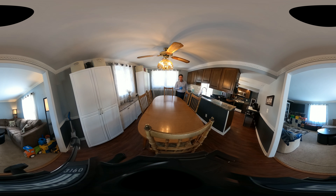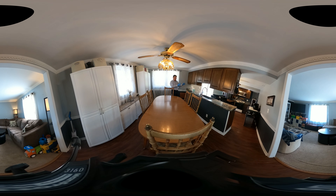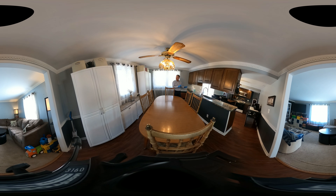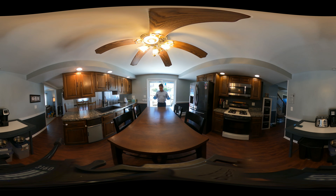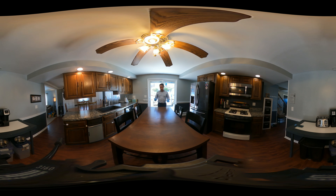The formal living room branches off to the formal dining room. There are three windows here. You've got a light fixture with ceiling fan as well. The formal dining room has a pass-through from the eat-in kitchen, which is kind of interesting.